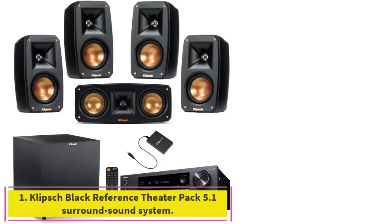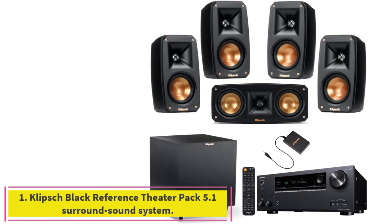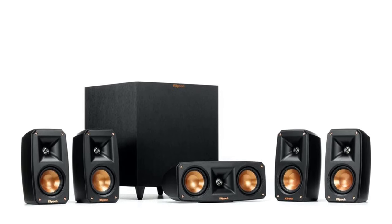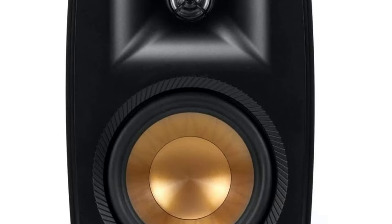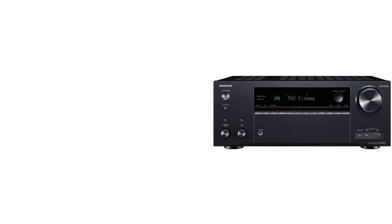Starting at number one: the Klipsch Black Reference Theater Pack 5.1 Surround Sound System. The Klipsch Black Reference Theater Pack 5.1 is a game changer if you're looking for premium sound in a sleek package. It brings the movie theater experience right into your living room thanks to Klipsch's aluminum tweeters that deliver clean, natural sound, resulting in crystal clear audio.